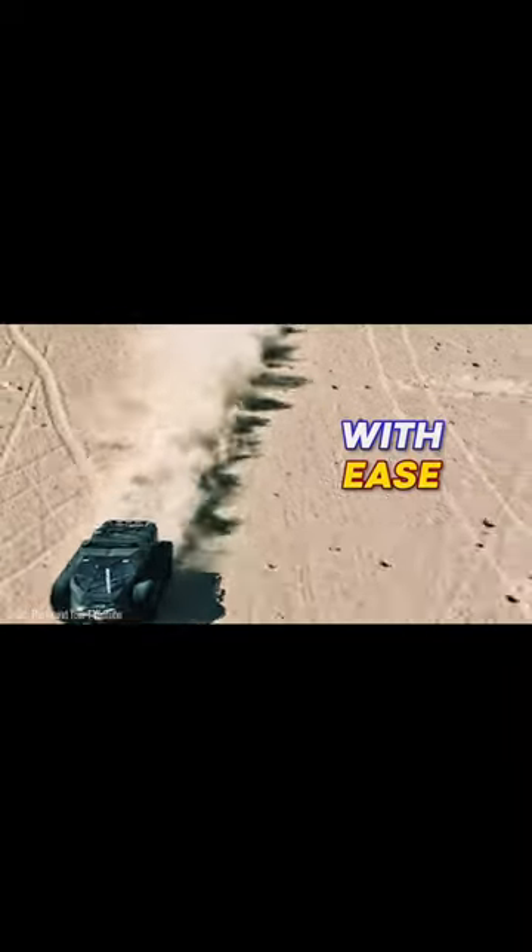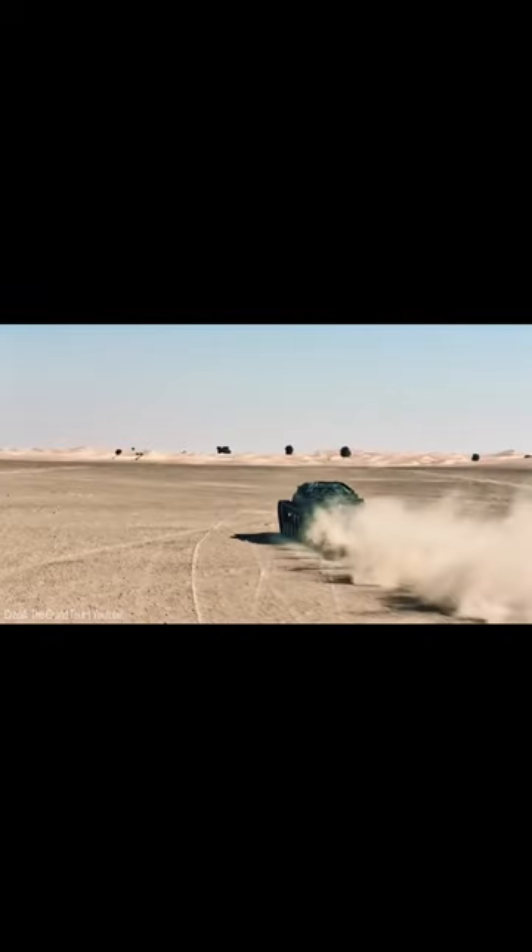The real head-turner, though, is its traversal capability, because it can pretty much go through any harsh terrain with ease. Whether you're sliding on snow or crawling through deep mud, this thing's not going to budge.